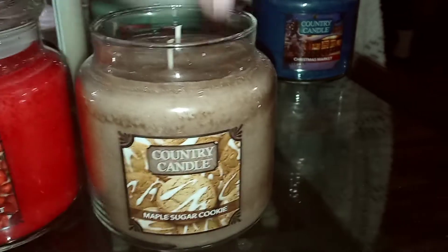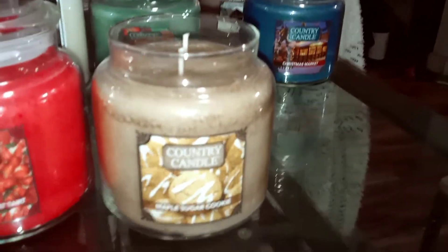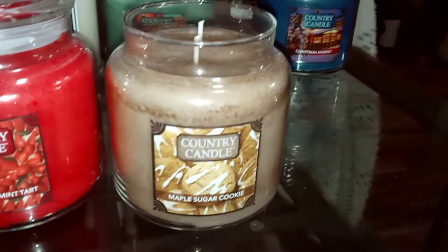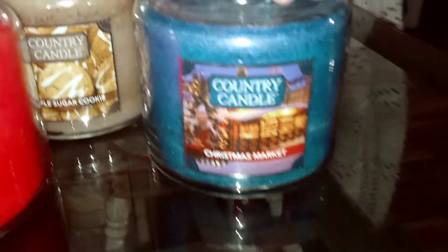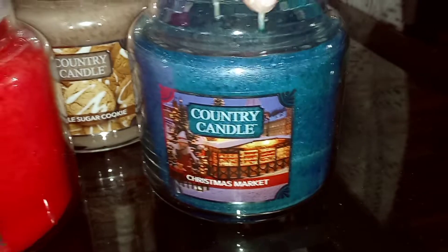Maple Sugar Cookie — I get the maple, get sweet cookie. Smells really good. This is definitely a bakery type that I would really like. And then this next one I haven't smelled yet since taking them out of the box, so this is going to be interesting.